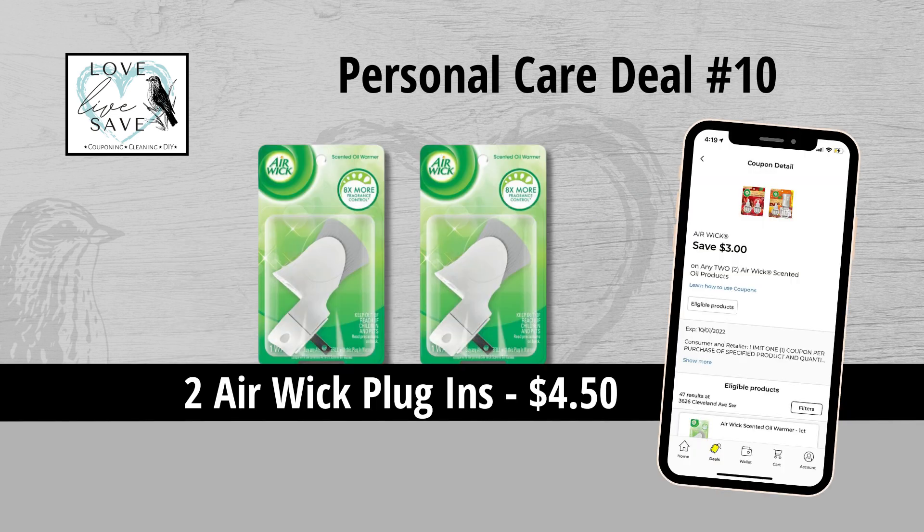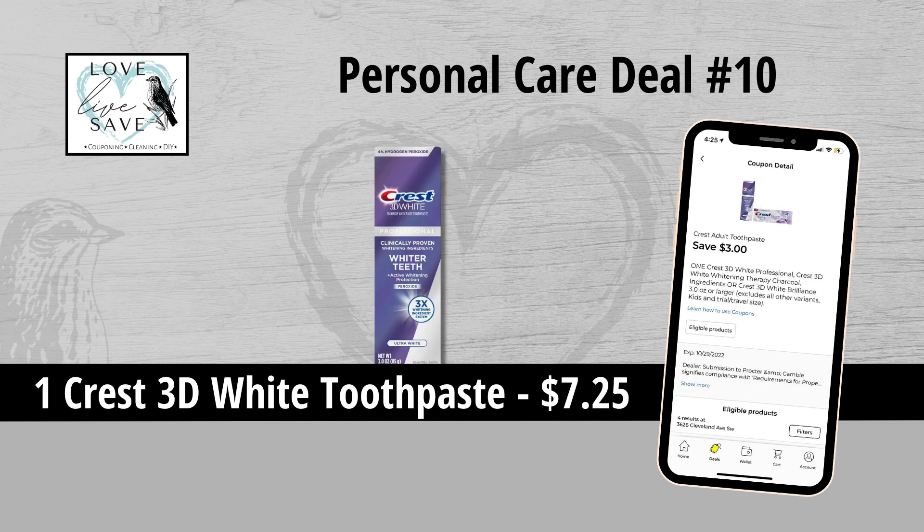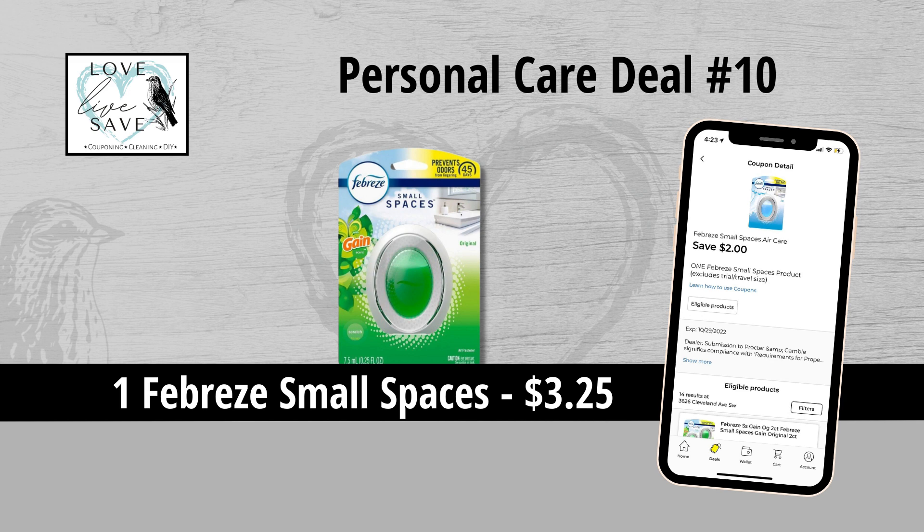For our tenth deal, you could grab two Air Wick plug-ins for $4.50 and clip the $3 off of two Air Wick coupon. Grab one of the medium sized bottles of Gain Fireworks for $7.50 and clip the $3.50 off of one Gain Fireworks coupon. Grab one Crest 3D White toothpaste for $7.25 and clip the $3 off of one Crest 3D White toothpaste coupon. Grab one bottle of Colgate mouthwash for $5 and then clip the $2 off of one Colgate mouthwash coupon. And finally grab one Febreze Small Spaces for $3.25 and then clip the $2 off of one Febreze Small Spaces coupon.